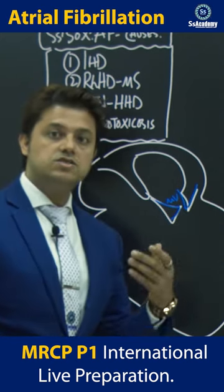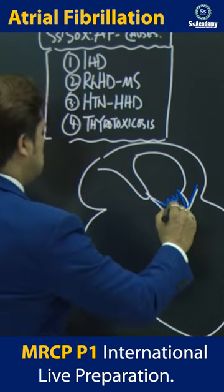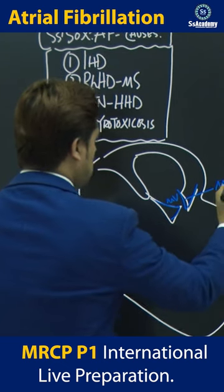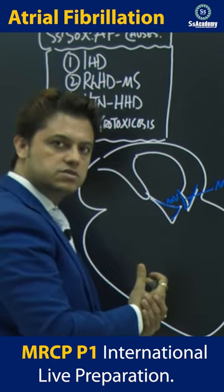This needs to be understood. Mitral stenosis — essentially the valve is stenosed, the calcified valve.